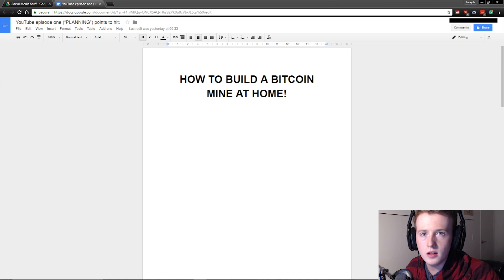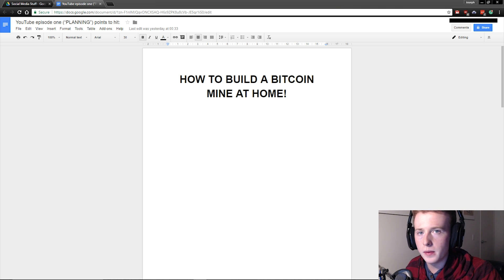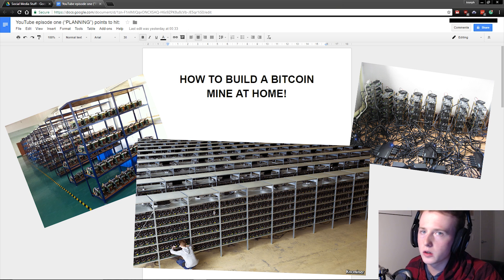Hello guys and welcome to my channel. My name is Joe and this is the first cryptocurrency related video that I will be putting up on this channel. It's one in a series that I plan on making about how to make a Bitcoin mine. I noticed on YouTube that there weren't many videos on how to make a Bitcoin mine all the way through, so I thought I would give it a shot.